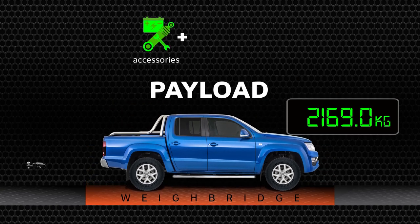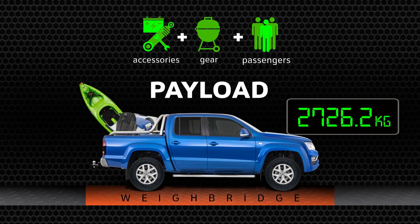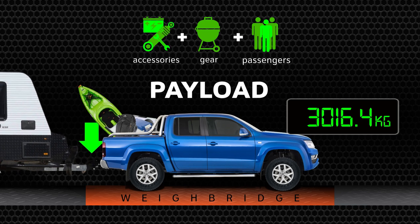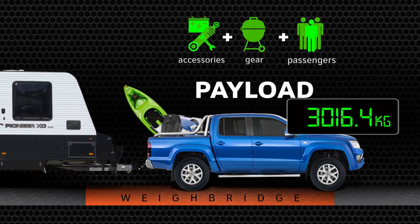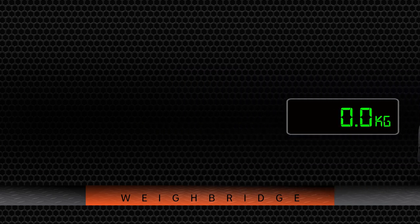Payload is comprised of accessories you add, as well as the gear you pack and, of course, the vehicle's occupants — remembering that temporary additions like roof cargo have to be factored in or out of your calculations on each trip. Payload also includes the tow ball weight exerted by the trailer on your vehicle's tow ball, and this figure is often overlooked in weight calculations. You also have to factor in the towing capacity or limit of your tow vehicle as set by the manufacturer.